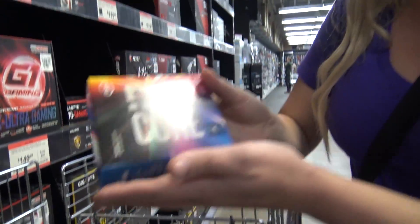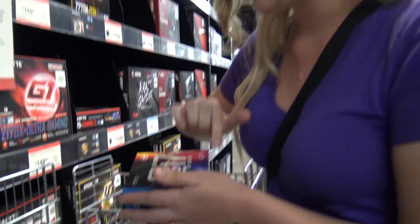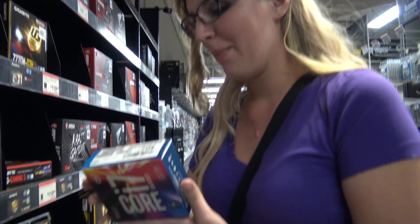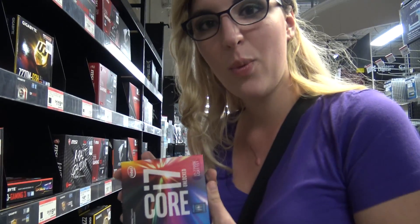I just got this from Sephora. It has some really great lipstick in here that I cannot wait to try. That new Kat Von D processor — yeah, it's gonna be great.